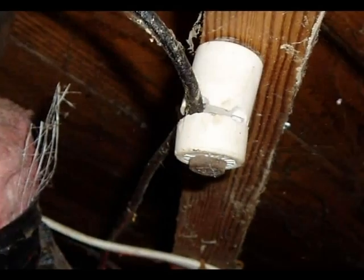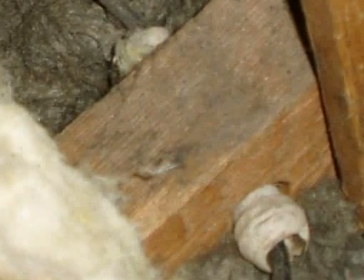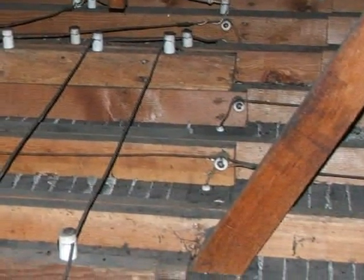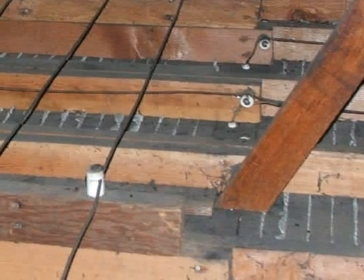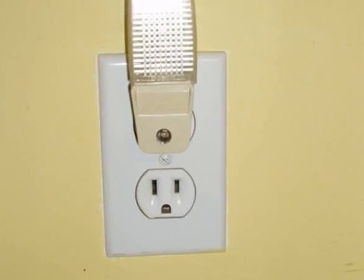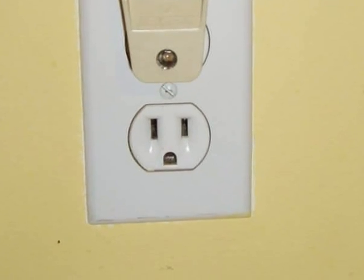Knob and tube wiring is an old system that gets its name because the wires are run on porcelain knobs and routed through porcelain tubes. The tubes protect the conductors in locations where they're run through structural members. The knob and tube system was a precursor to modern wiring and consists of only two conductors per circuit — there's no equipment ground, that third slot or conductor that's readily apparent on modern receptacles or outlets.